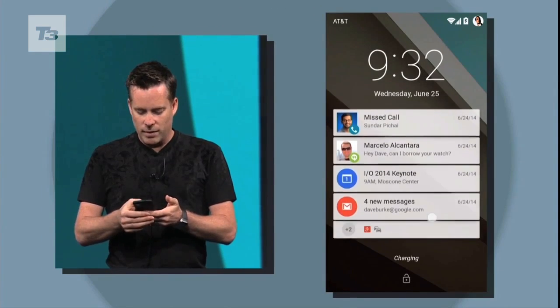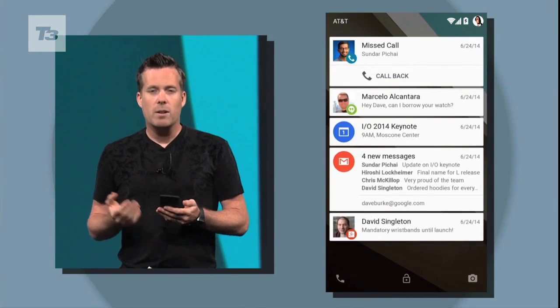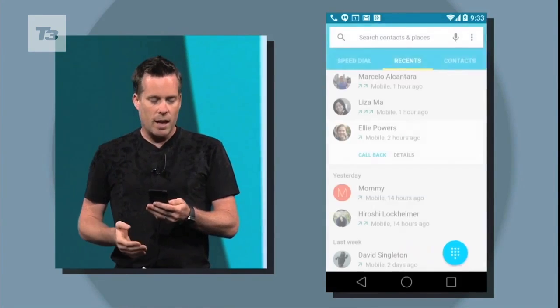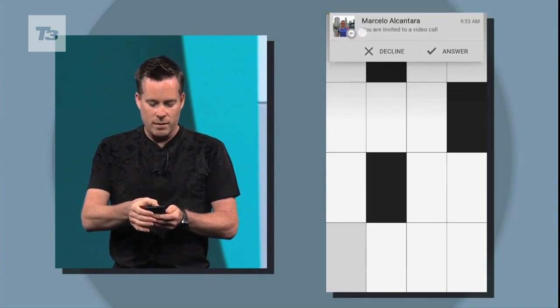Number two: notifications. These have been simplified and you'll be able to access everything from your lock screen on any device. Double tap on a notification to launch the app, swipe to dismiss and swipe away to access your device. There's also heads up notifications, a la iOS.